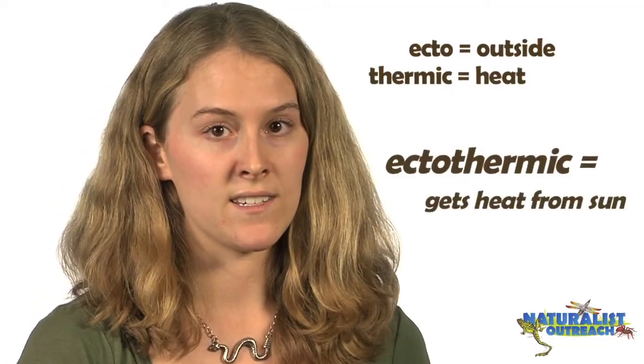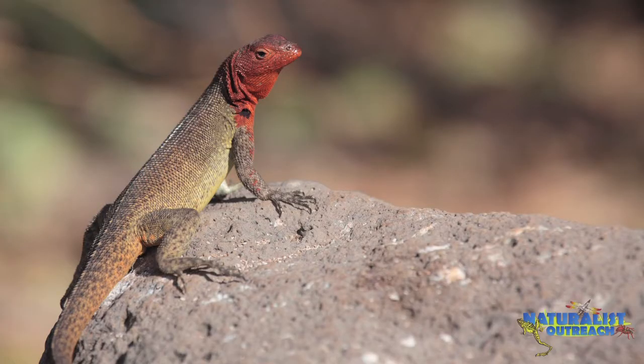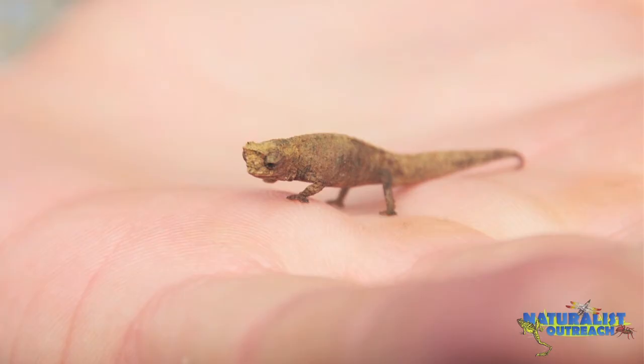A characteristic of reptiles is that they're ectothermic. Lots of people call this cold-blooded, but I don't really like this term. It kind of makes you think that their blood is cold, which isn't actually the case. All it means is that they can't generate their own body heat. The word ectothermic comes from Greek — ektos meaning outside, and thermic as in heat, like a thermometer. So they have to get their heat from outside sources, like the sun. Or some of our pet reptiles really like to sit on us, because as mammals, we have really warm skin that can heat them up.